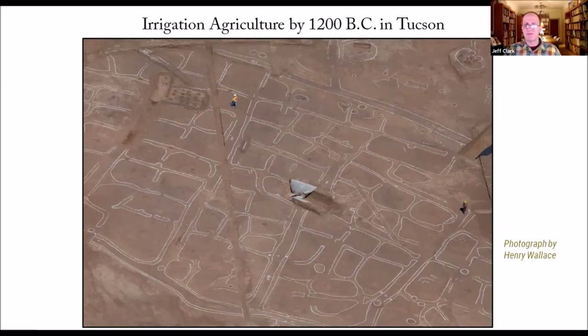The Tucson Basin has been blessed with a lot of intensive excavation in the floodplain. We now have irrigation agriculture dated in the Tucson Basin to 1200 BC. These are the canals and you can see these raised border fields — they outlined them in white. These would have been grids where they planted crops like maize and irrigated in the Santa Cruz floodplain. This is at Las Capas, excavated by Jim Vint, and this is an incredible find in Tucson.